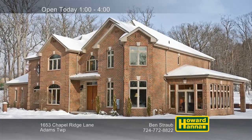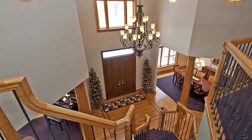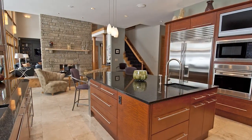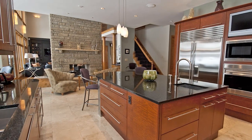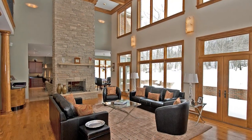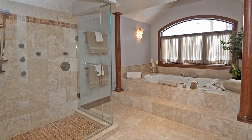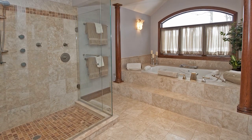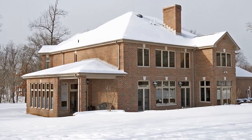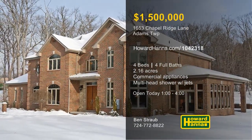Resting atop 2.16 acres in Adams Township, this spectacular custom home contains four bedrooms and four full baths. It begins with a two-story foyer, and hardwood floors and 10-foot ceilings extend throughout its open floor plan. The kitchen is a chef's dream with Japanese cabinetry, granite countertops, and commercial appliances by Wolf and Sub-Zero. A two-story log-burning stone fireplace separates the kitchen from a 19-foot-tall great room brightened by a wall of windows. The master suite connects to a private sitting area and a bath with heated floors, a multi-head shower with rain head and jet sprays, and a whirlpool tub. A security system with cameras and a Bose premium sound system are just two more advantages of this home, whose eastern solarium receives plenty of morning sun. Contact Ben Straub for a personal tour.